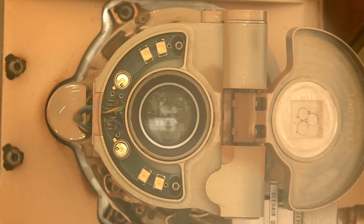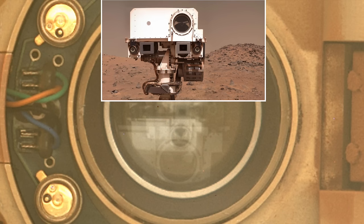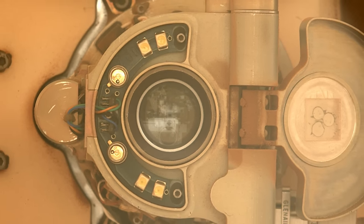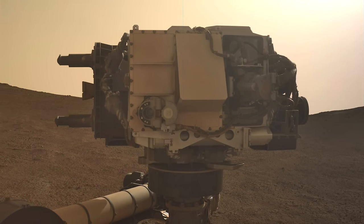A closer look reveals that reflection to be the inverted head of the rover mast with its white SuperCam instrument, and at the exact center is the left camera — the left eye of Mastcam-Z — the camera that took this image. So this rover self-inspection turns out to be some self-reflection, showing that at least for now, concerns over the dusty demise of Sherlock are premature.